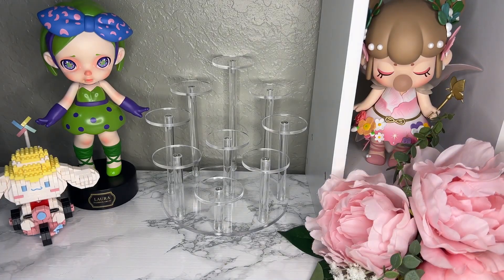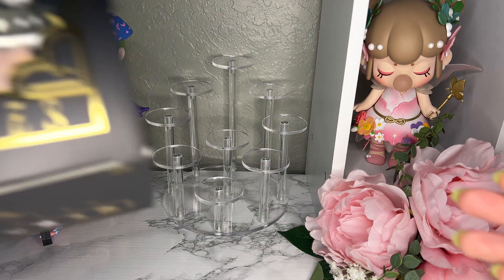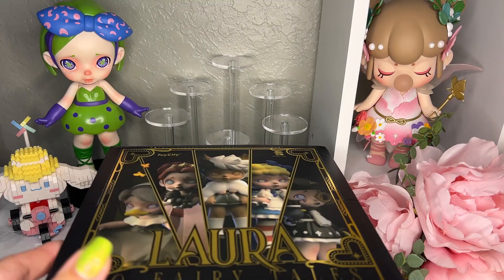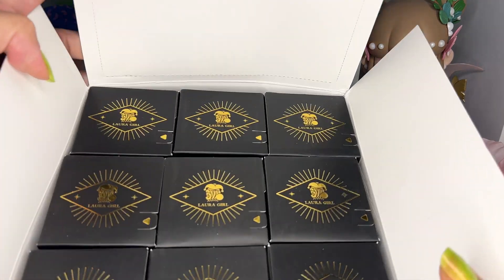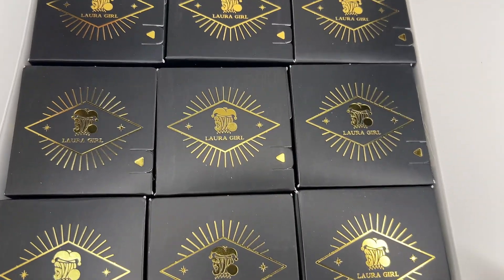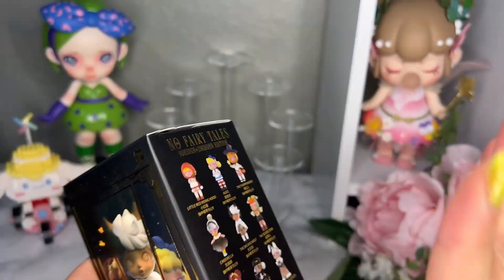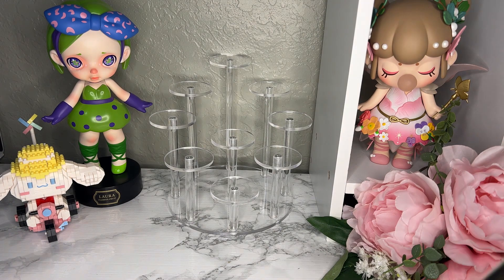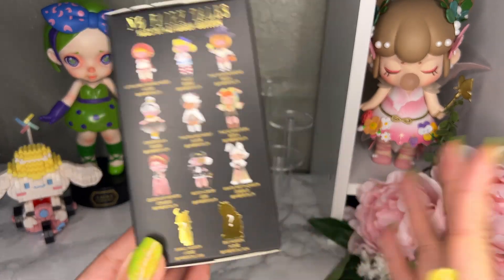Hello everybody! Today, in honor of the blind box we're opening, I did pull out my 200 Laura right there, because we are opening the newest Laura No Fairy Tales by Toy City. This series has nine boxes in total — typically Laura does have 12, but sometimes she'll have nine. Laura is actually one of those series I thought was really creepy, but eventually she won me over. I actually own all of the Laura series.